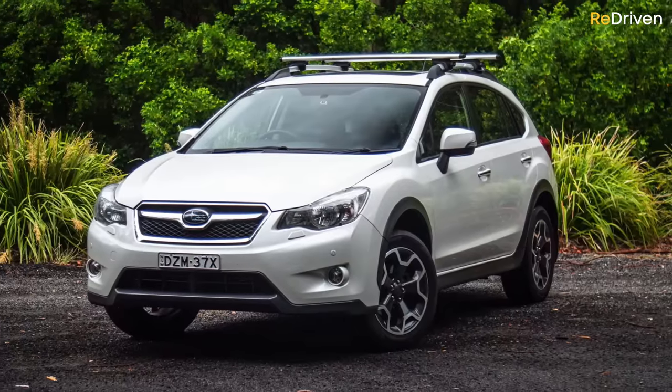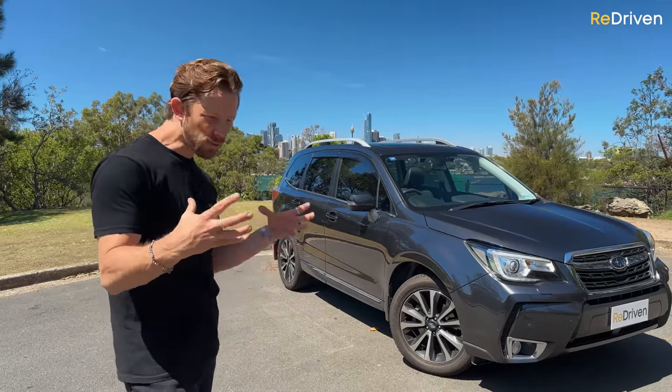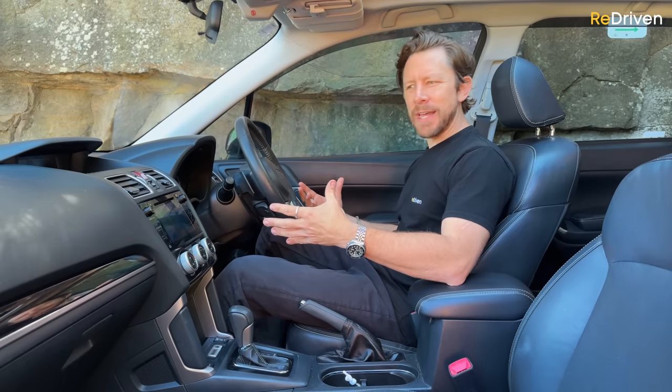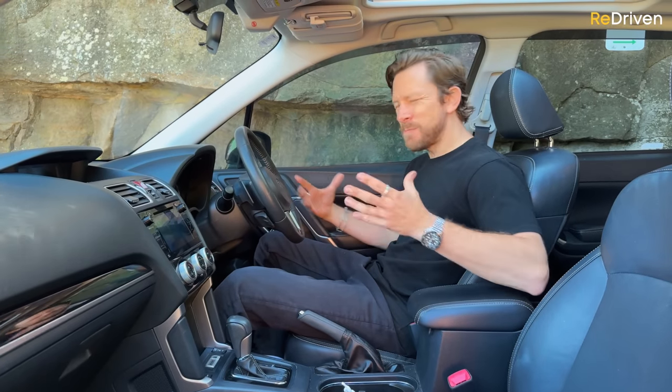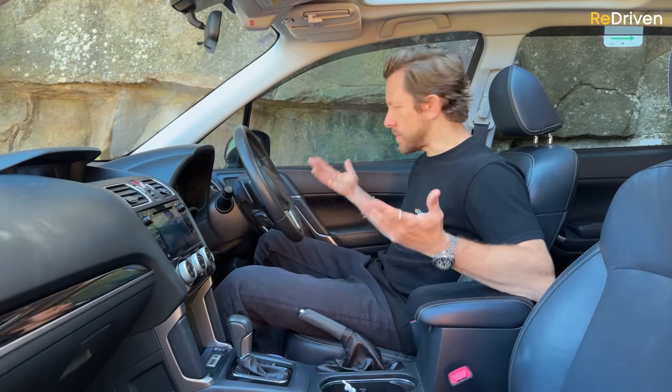I know the Crosstrek XV is now kind of filling that market, but those first two generations were just nuggety little trucks that were cool. Depending on your approach to the Forester, this interior can be either hit or miss. To the Subaru tragic, it has lost a lot of the charm and character the earlier Foresters exuded, because this is trying to appeal to a much broader market — it's become all a bit too gentrified. But on the flip side, a lot of consumers really like this kind of interior. Who's right and who's wrong? It depends on your own preference.